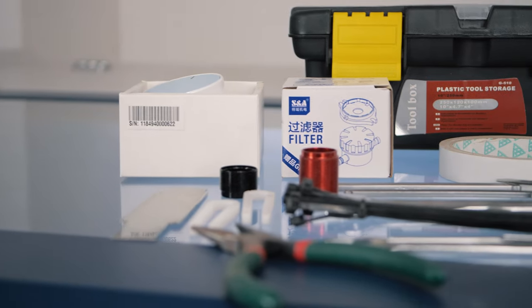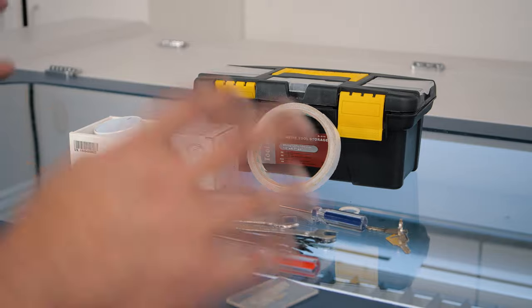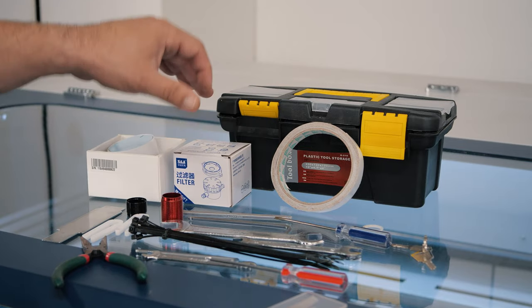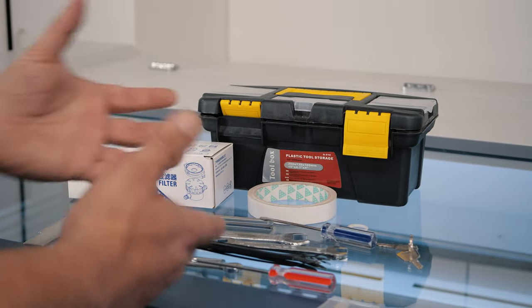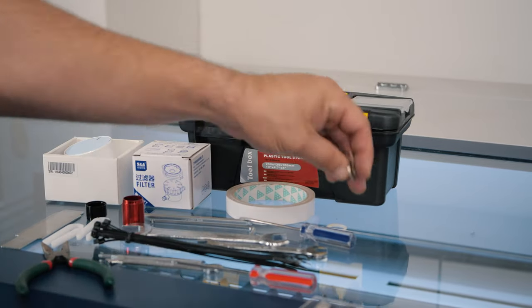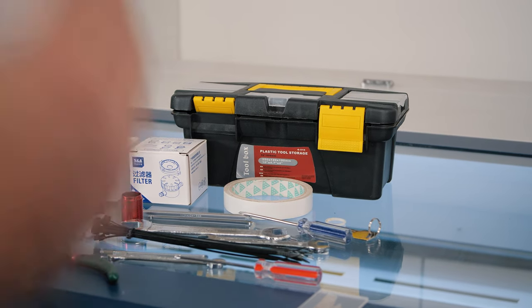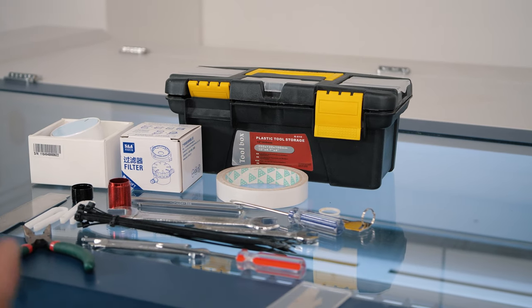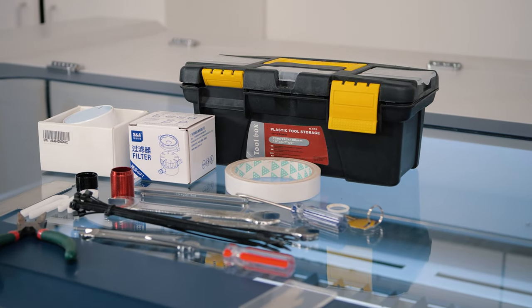When you unpack the machine, it comes with a lot of accessories. The toolbox has everything you need for assembly as well as changing out lenses, filters for the water chiller, double-stick tape for laser beam alignment, and all the wrenches and allen keys. It also has lockout keys so people can't use it while you're not in the shop. I don't think I had to use another tool to put it together.